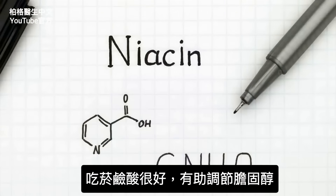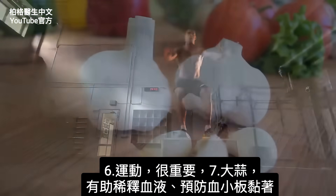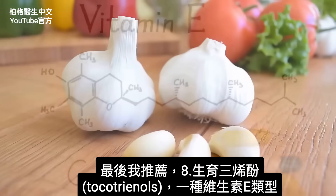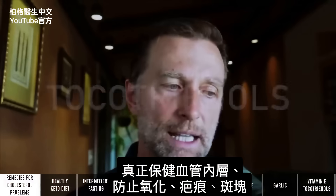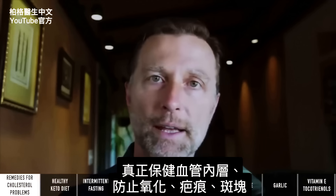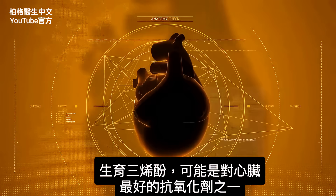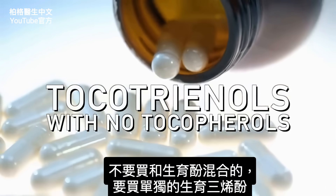Niacin — not niacinamide — is another good thing to take to help regulate cholesterol. Exercise is important. Garlic can help thin the blood and prevent stickiness to the platelets. And the last thing I would recommend is tocotrienols — a type of vitamin E that really supports the inside layer of your arteries to prevent oxidation, scarring, and plaquing. It's probably one of the best antioxidants for the heart. Get tocotrienols as a standalone, not combined with tocopherols.